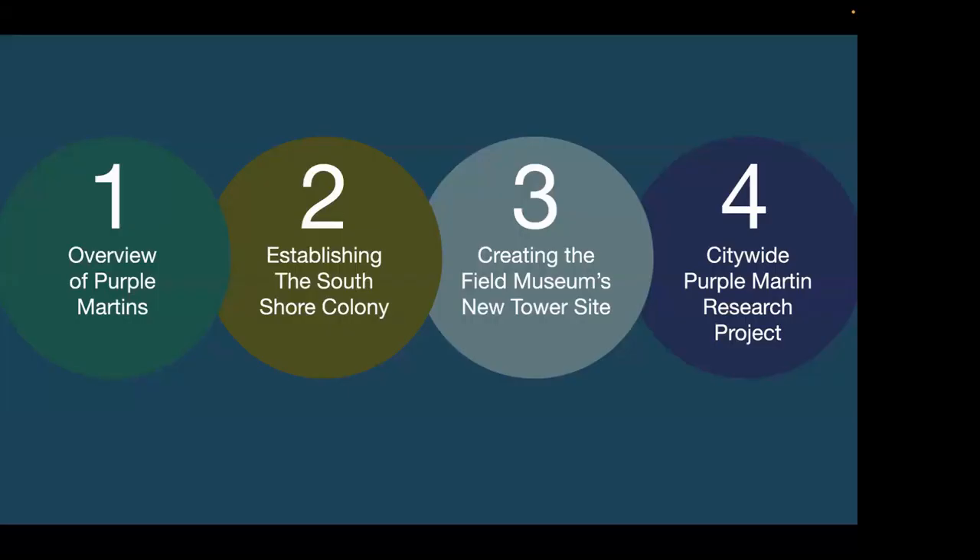Tonight I'm going to talk about four different areas. I'll start with an overview of Purple Martins for those of you who aren't as familiar with them. Then I'll get into the story of how I established a new colony at the South Shore site in 2021. Then I'll switch gears and talk about how, in collaboration with the birds division at the Field Museum, we just set up a new tower site we're hoping to activate. Finally, I'll introduce a new city-wide Purple Martin research program led by researchers at the Field Museum.